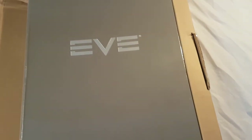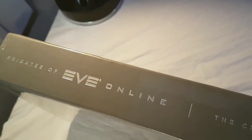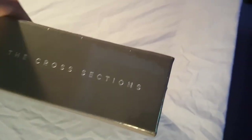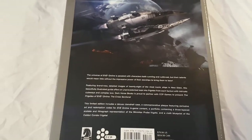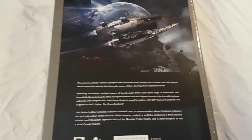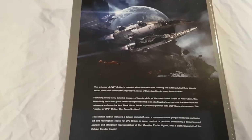Here we go — this is the limited edition Frigates of Eve book, still factory sealed. Let's go ahead and move that to the side and just set the box down. It is a nice book — the Frigates of Eve Online: The Cross Sections limited edition. There is a digital version of this book along with an actual hard copy, like all of CCP's other books they made for the collector's edition and stuff like that.